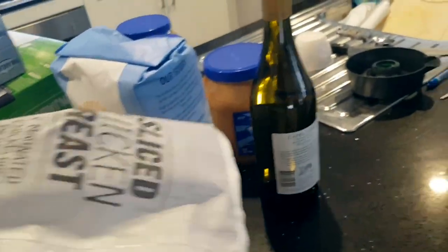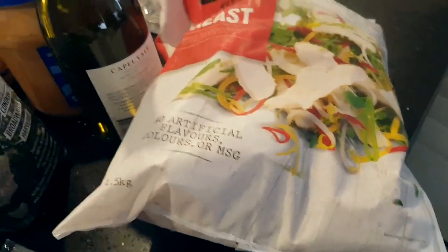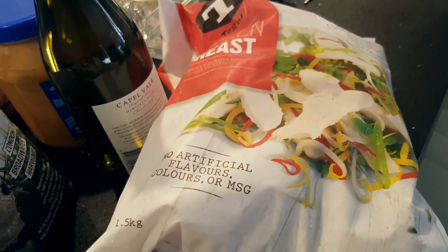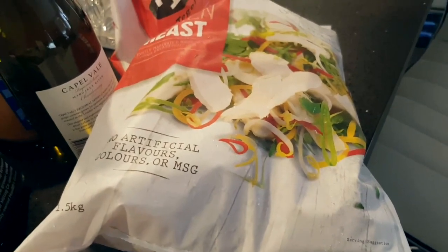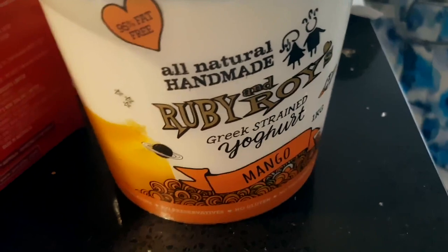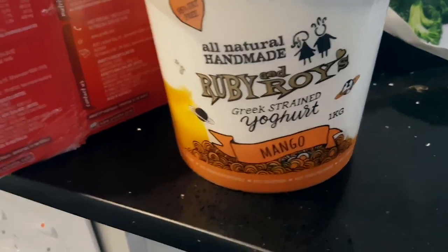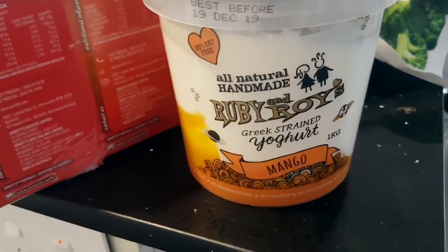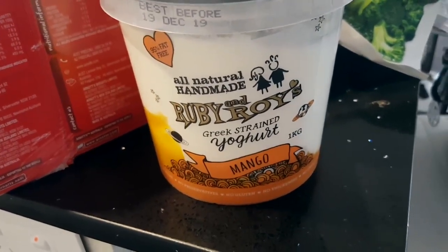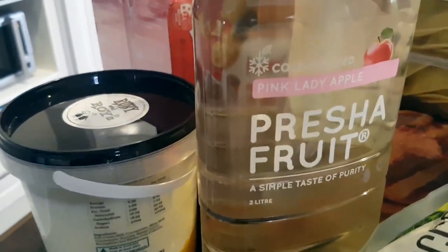Then we got this frozen bag of 1.5 kilograms of chicken breast for $16.73. Then I got Ruby Roy's yogurt — if you've been here before you've heard me rave about this. If you're like me and don't like bits in your yogurt, this is the yogurt for you. Ruby Roy's mango yogurt, $5.99 for one kilogram — very tasty, I love it. Then I got Pink Lady apple juice, very tasty, $5.99 for that two-litre bottle.